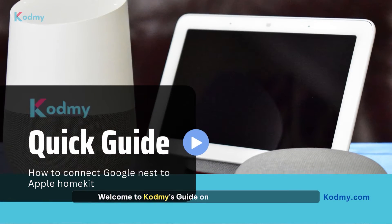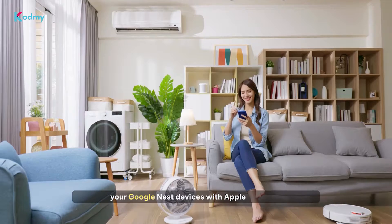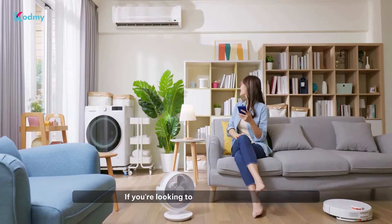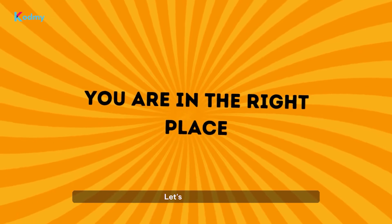Welcome to Codmi's guide on seamlessly integrating your Google Nest devices with Apple HomeKit. If you're looking to enhance your smart home experience, you're in the right place. Let's get started.